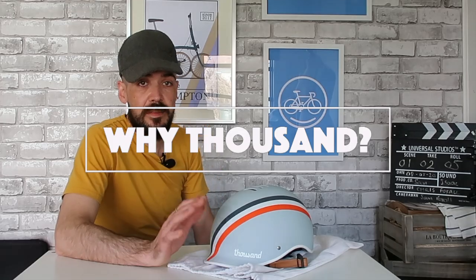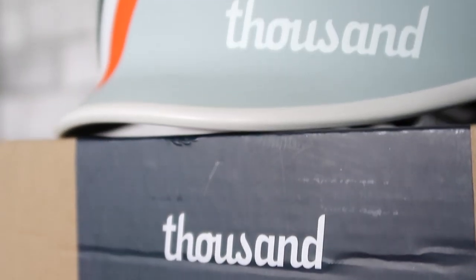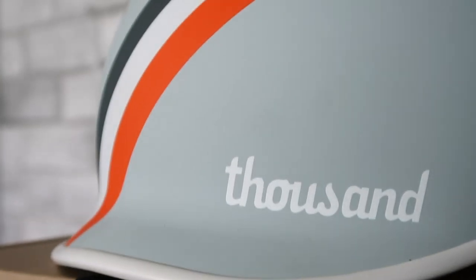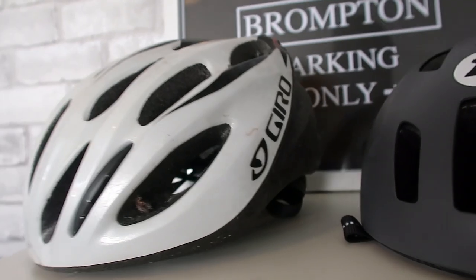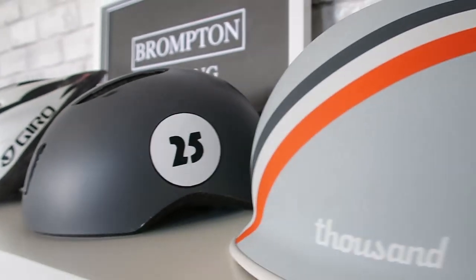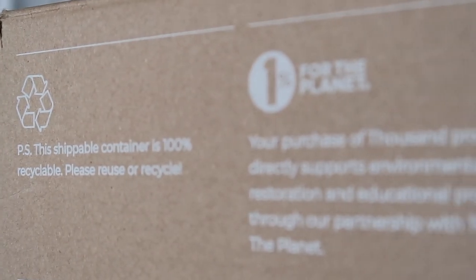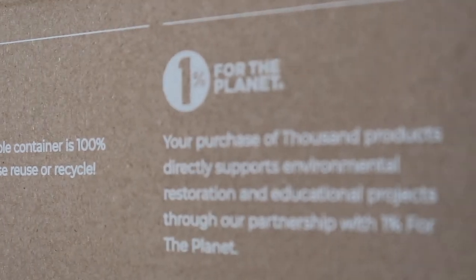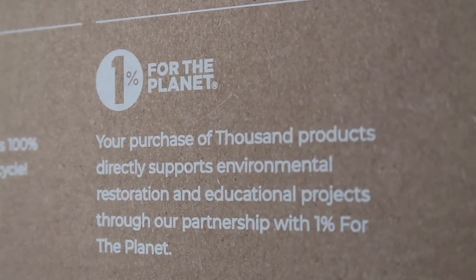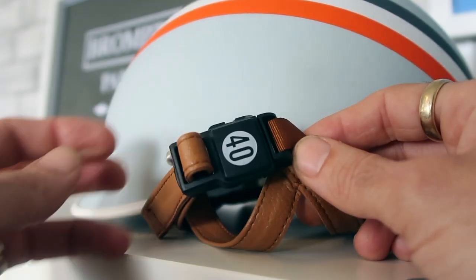So, why a Thousand Helmet? If I was going to wear a helmet, it needed to be something that I actually liked. I've had a couple of helmets in the past that were very functional, but I just didn't like wearing them because of the way they looked. After some research, I eventually found Thousand. The style of the helmet was what I was looking for, and looking at the company as a whole, I actually liked the way that they work — I thought it was just a really good company.